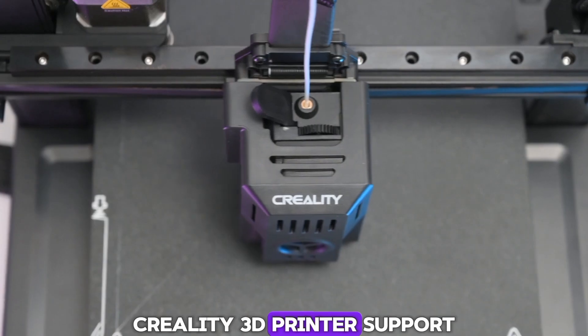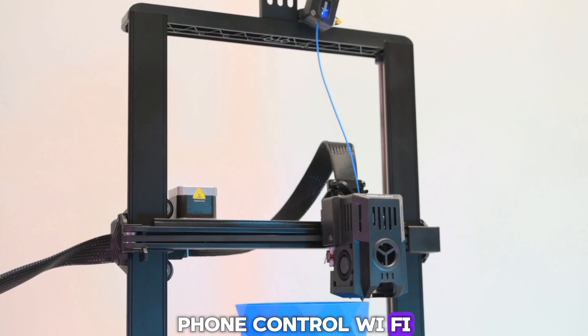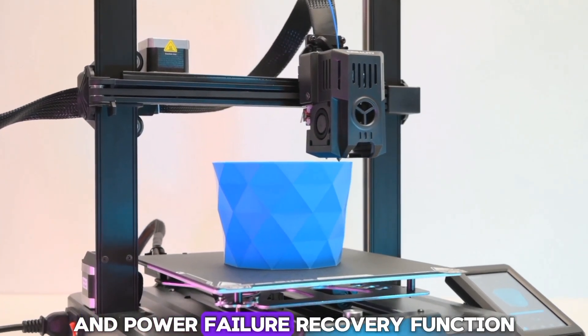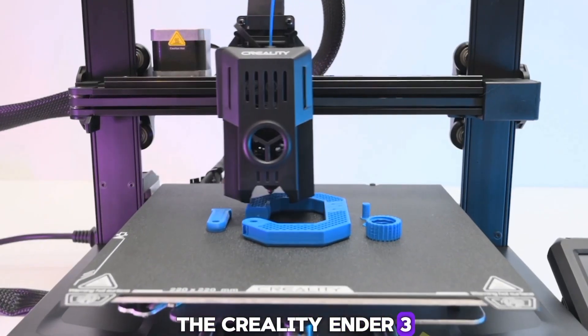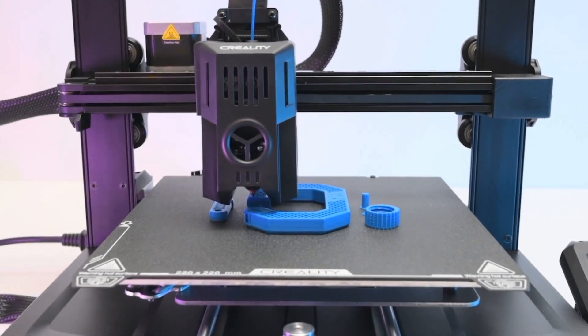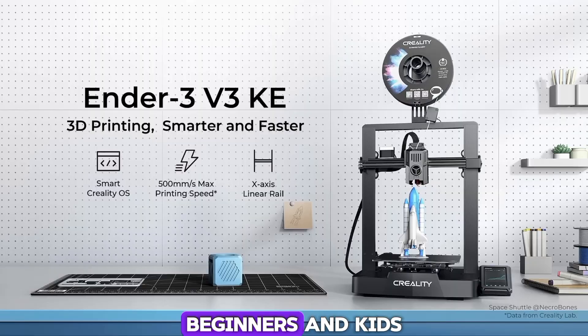Creality supports three ways of printing: phone control, Wi-Fi, and USB drive. It also has a filament shift sensor and power failure recovery function. The Creality Ender 3 V3 KE 3D Printer is a versatile, user-friendly, and high-speed printer — an ideal 3D printer gift for home, beginners, and kids.